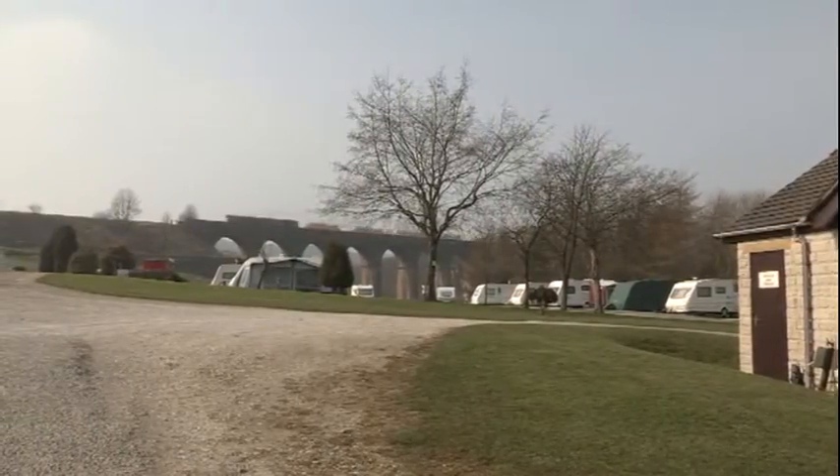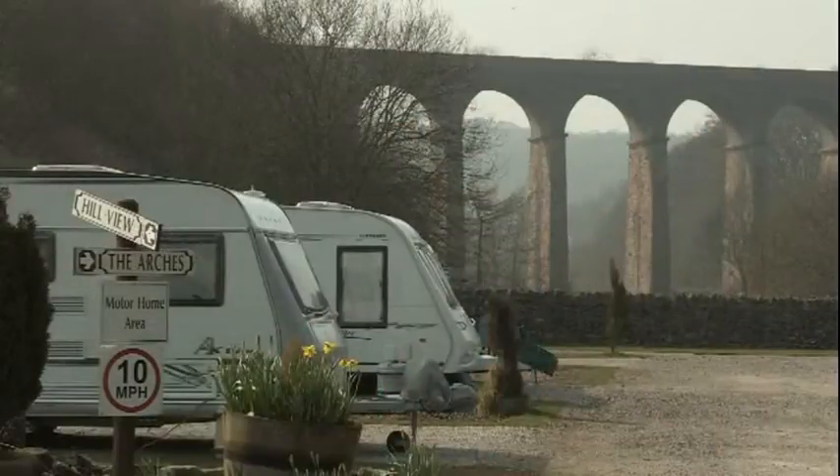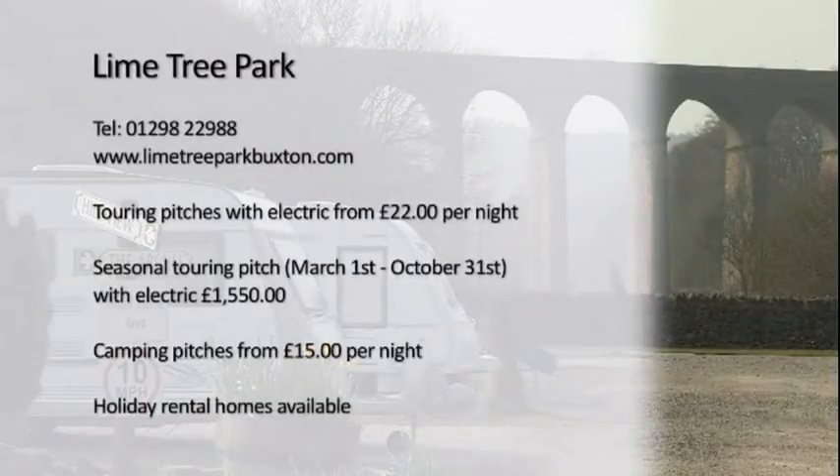Buxton is reputedly the highest market town in England, so the air's always fresh up here. We're both quite passionate about the place — we love Buxton, we love working here. It's not really a job for us because we love the lifestyle, and I don't think you could do it unless you felt passionate about it. We give 110% and thoroughly enjoy ourselves. People come on as friends more than anything else and we look after everybody — nothing is any trouble to anybody on this site. So the next time you're travelling through the Derbyshire countryside or visiting the historic town of Buxton, why not stop by Limetree Park?